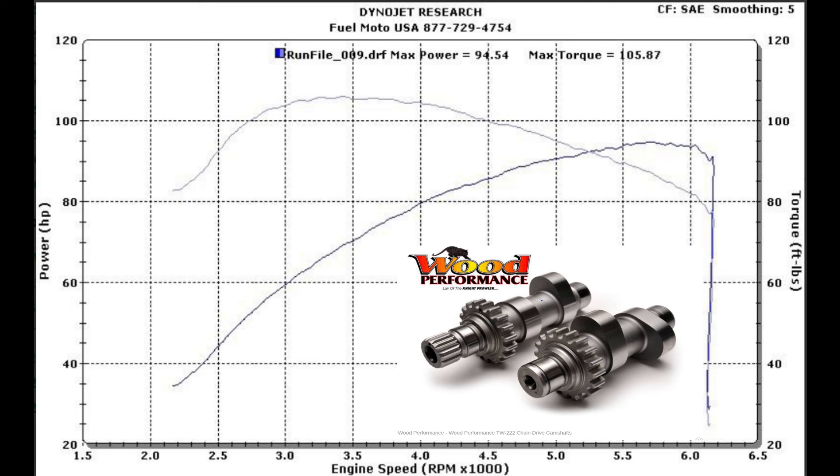That is a huge improvement just over the two-into-one exhaust, and these numbers are not that far off of the twin cam 103's power numbers with this exact same cam. The Wood TW222 is a great all-around cam — this thing bolts into just about every twin cam motor out there and produces some major gains. That was 14 horsepower over a high-dollar two-into-one exhaust system alone with the stock cam, stock head, stock everything. Only thing that was changed was bolting in a cam — 14 horse and over 100 foot-pounds of torque out of the twin cam 96. To me, that's really impressive.